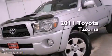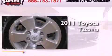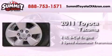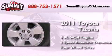This is a certified pre-owned 2011 Toyota Tacoma. It has a 4.0-liter, six-cylinder engine, a five-speed automatic transmission, and the added capability of four-wheel drive.